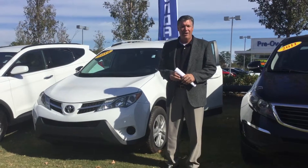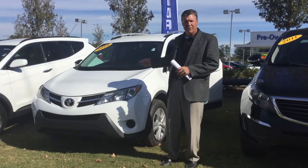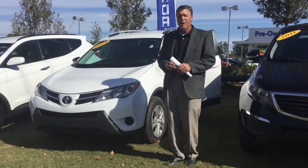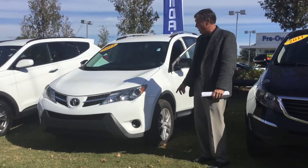Good morning, Carissa. Ron Egger here at Tameron Hyundai in Hoover, Alabama. I want to thank you for your inquiry on the 2014 Toyota RAV4. I've got that exact car sitting here beside me and I want to show you some of the features on this car.